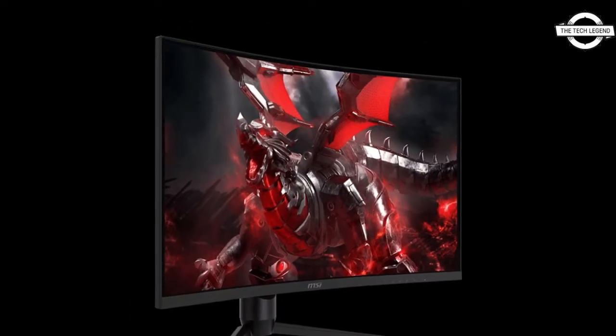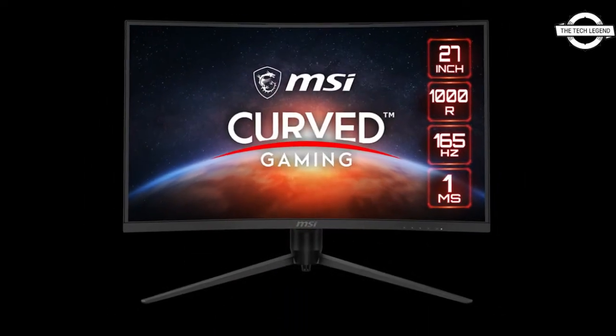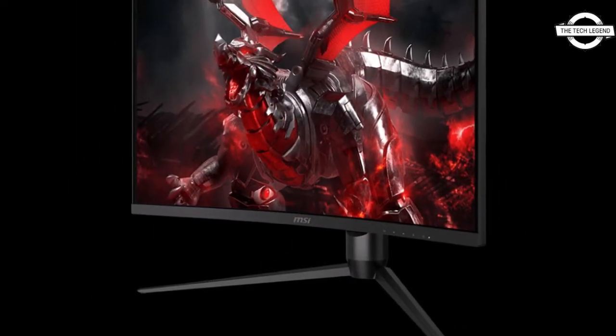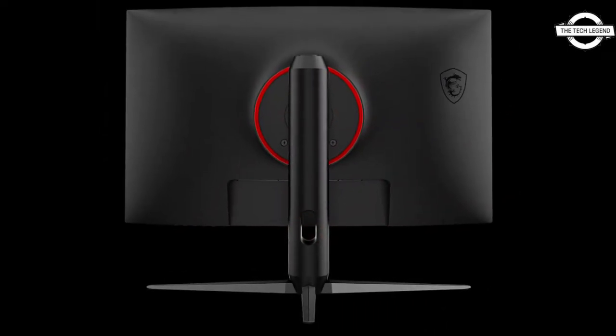The monitor features a 1000R curvature and comes with a refresh rate of 165Hz and a reaction time of 1ms. The liquid crystal panel employs the high contrast VA technique and supports high-speed drawing.